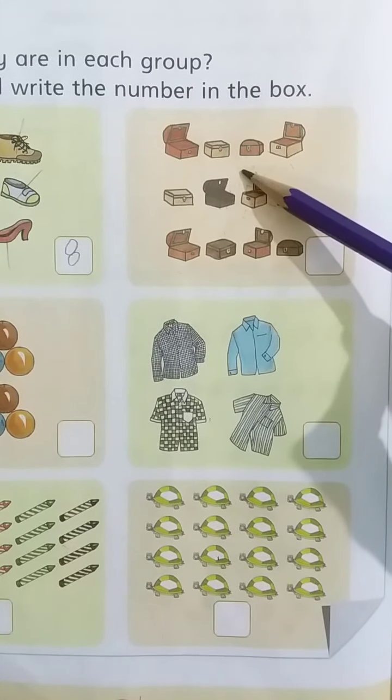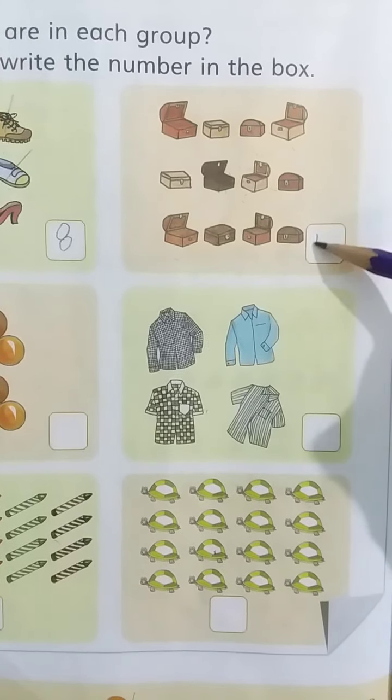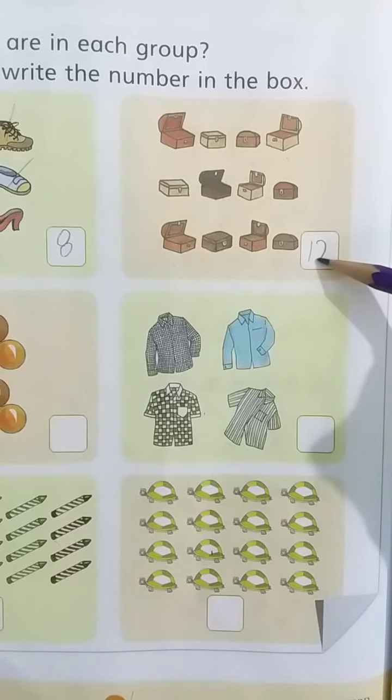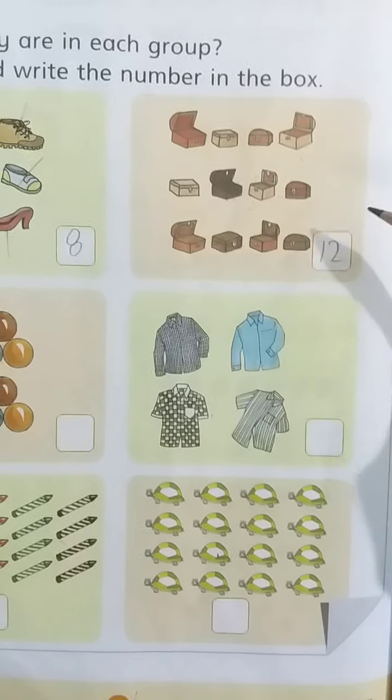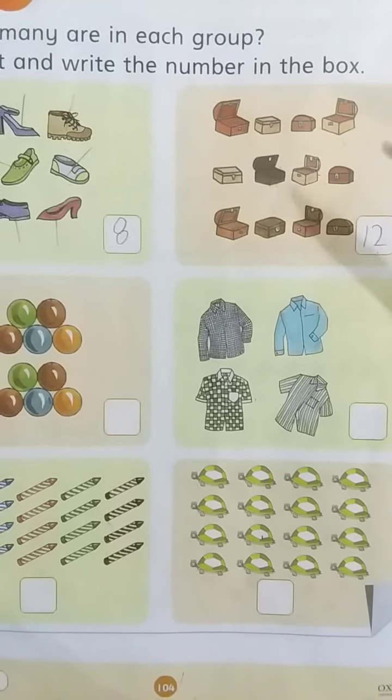There are 12 boxes. Now write 12 in the box like this. Kids, write 1 and write 2 — 12. There are 12 boxes. Now, kids, come to the next.